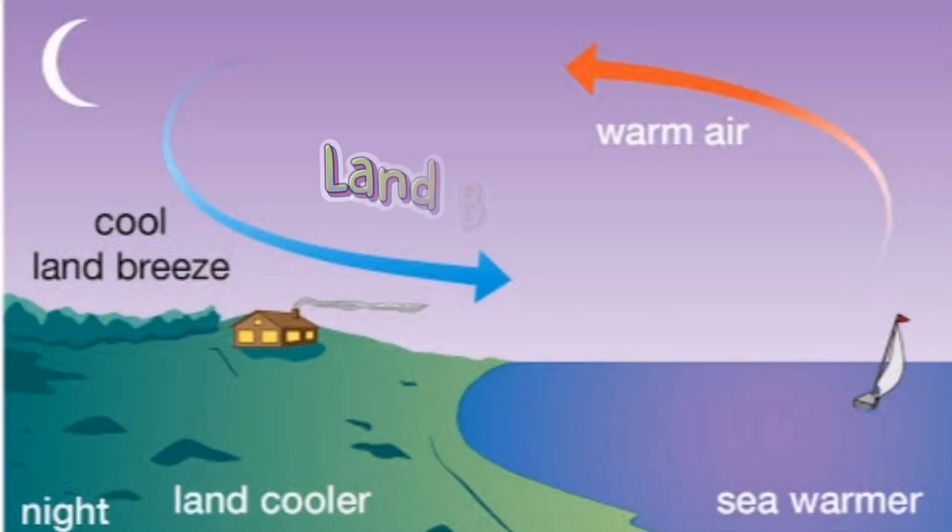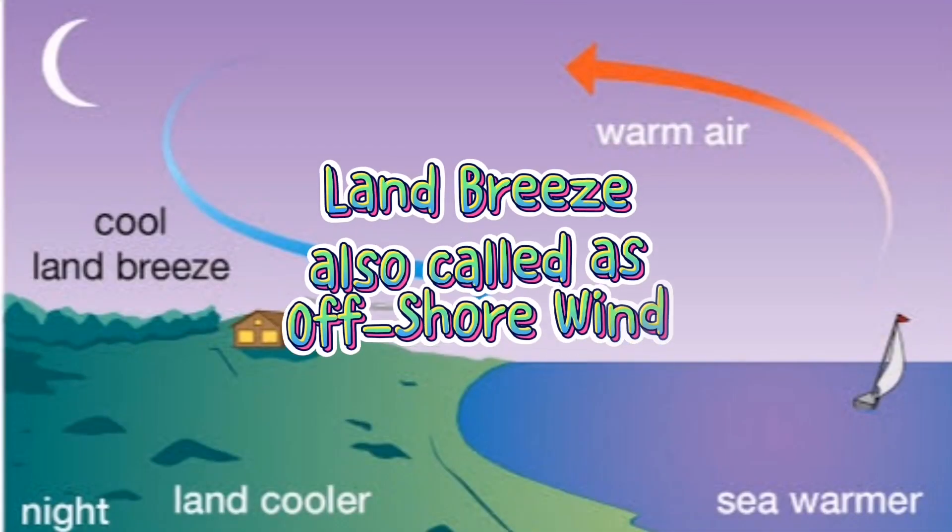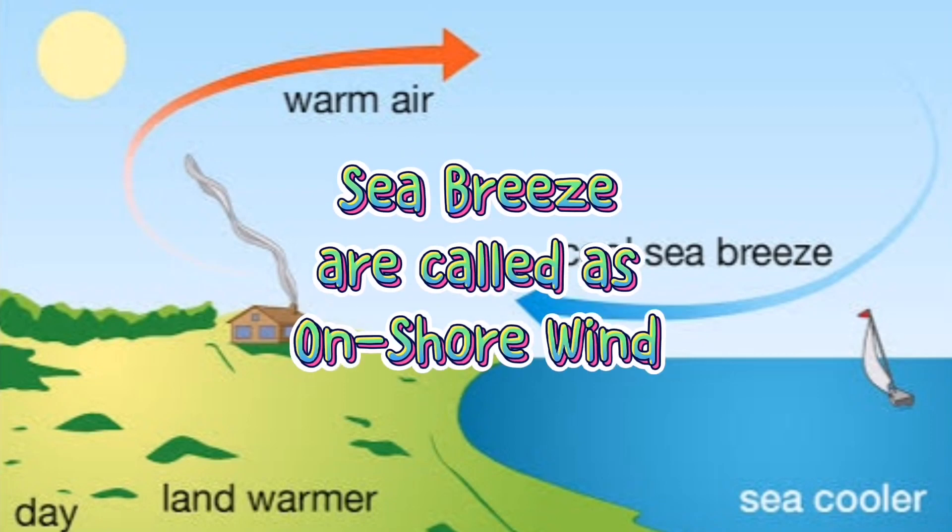Land breezes come from land while sea breezes come from the ocean or other large bodies of water. The key difference is due to the property of water to retain heat and warm up more slowly compared to land. Land breezes are also known as offshore winds, while sea breezes are also called onshore winds.